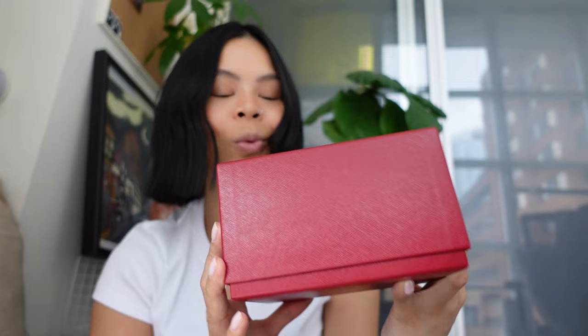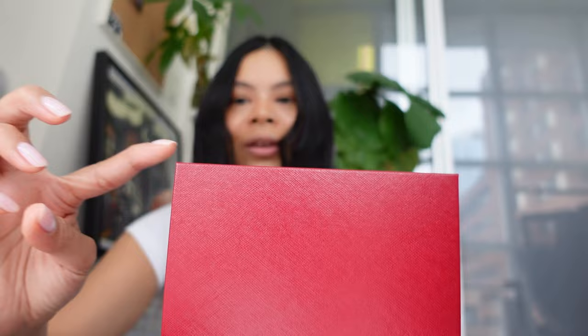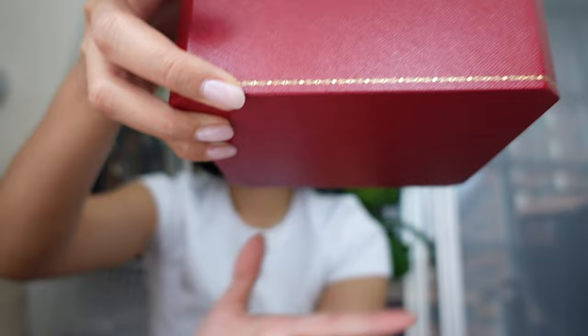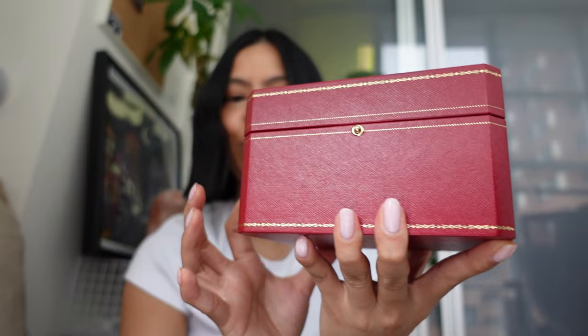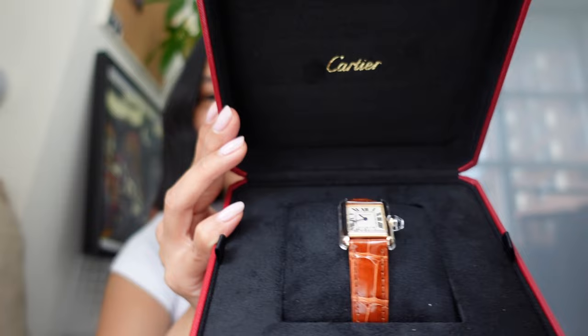This is what the watch comes in — a beautiful wine-colored box with 'Cartier' on the front. Inside is another box that actually folds down, and the box can just slide out. The box has gold detailing and is very sturdy and well-made. There's a button here that you can press to reveal — my Cartier Tank Louis watch. Oh my god, it's so perfect. It's literally everything I've ever wanted in a watch. Let me take it out and show you a closer look.